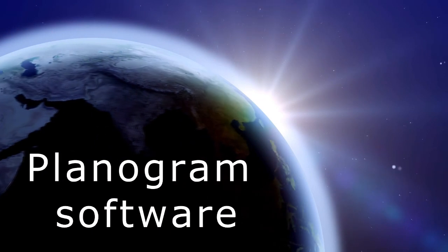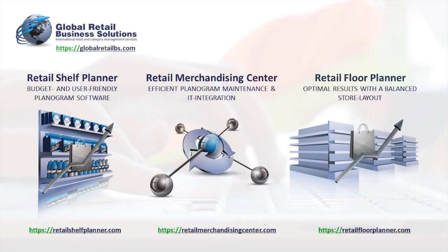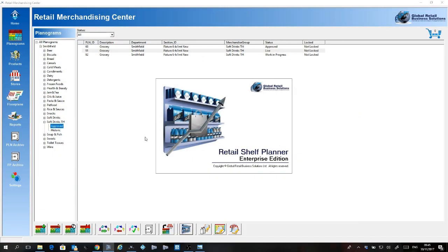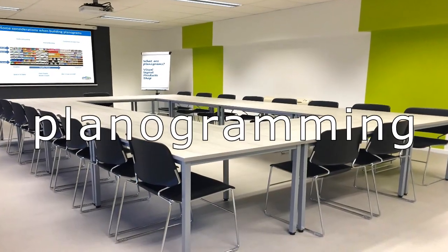Our Planogram software is used in more than 19 countries and has more than 160 users. It is fully compatible with all the major software providers, so you don't need to worry which software individual retailers are using. We can also train your team in using our software and offer workshops in Planogramming.